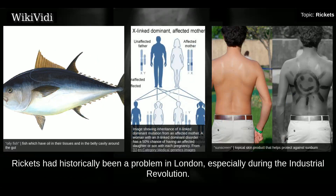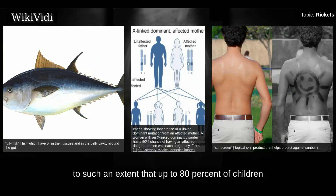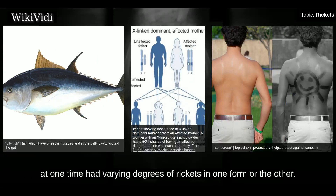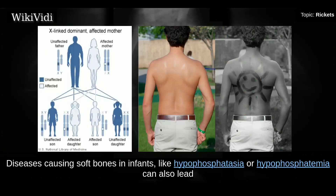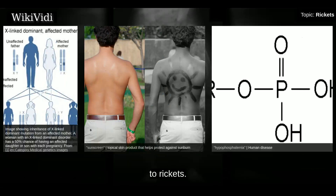Rickets had historically been a problem in London, especially during the Industrial Revolution. Persistent thick fog and heavy industrial smog permeating the city blocked out significant amounts of sunlight, to such an extent that up to 80% of children at one time had varying degrees of rickets in one form or another. Diseases causing soft bones in infants, like hypophosphatasia or hypophosphatemia, can also lead to rickets.